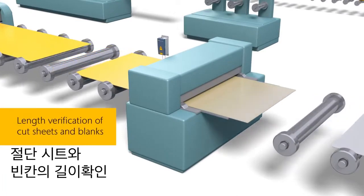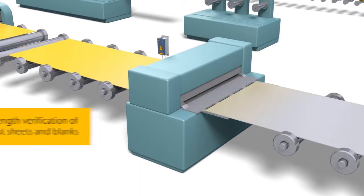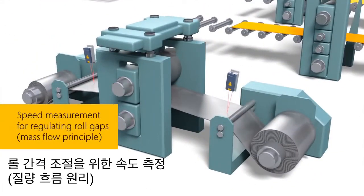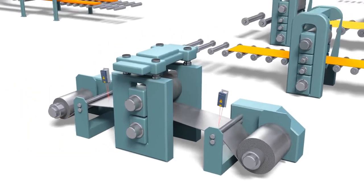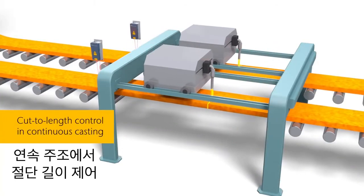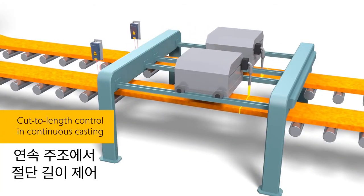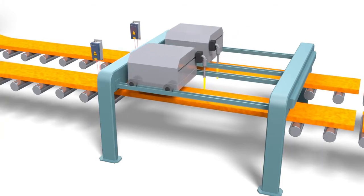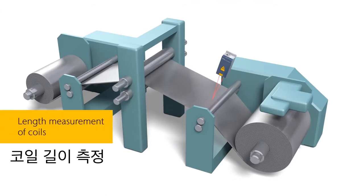In the length control of cut sheets and boards. In speed measurements for the regulation of the roll gap according to the mass flow principle. In cut-to-length control in the continuous casting process. In the length measurement of coils. And in many other areas.